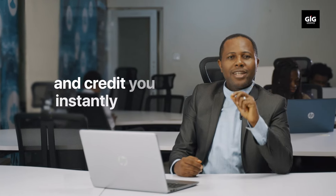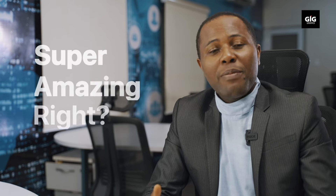That sounds cool, right? Now, let's flip the story. Your customer pays cash on delivery through bank transfer. We receive it and credit you instantly. Super amazing, right?